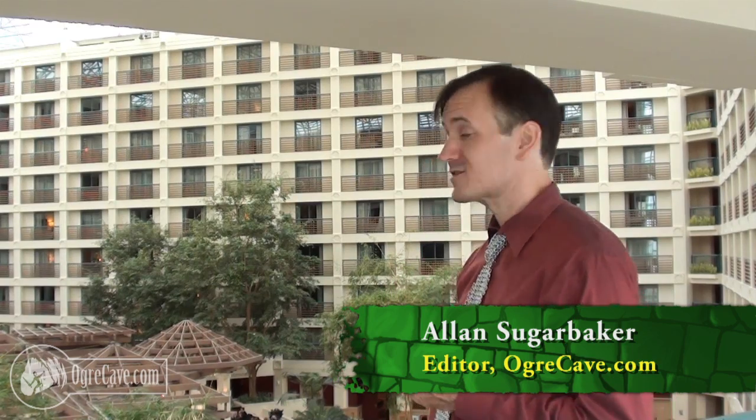This is Alan Sugarbaker with OgreCave.com at KublaiKan 2015. Let's go see what we can find.